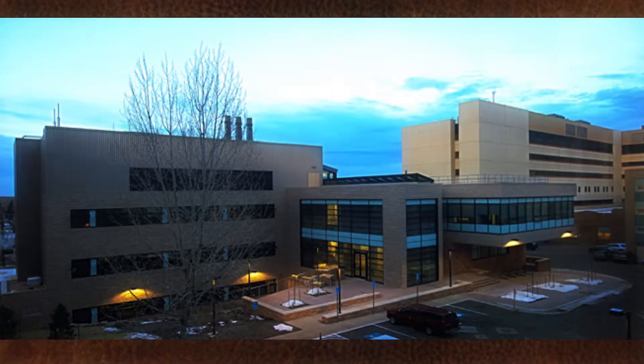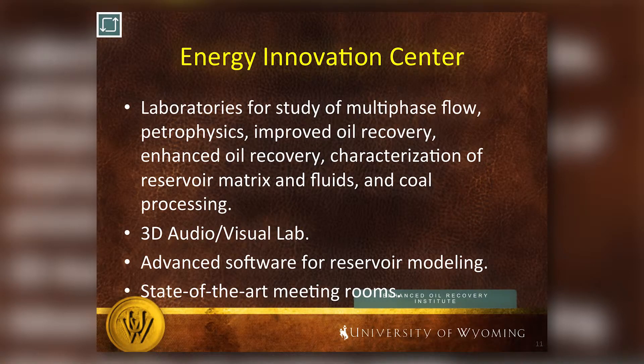Why don't you tell us about the Energy Innovation Center? We just moved into a new Energy Innovation Center, a research facility on the University of Wyoming's campus. The building is approximately 35,000 square feet, split evenly between laboratories, offices, and meeting spaces and classrooms. The purpose of the building is to do energy research with regard to oil recovery, natural gas production, coal conversion, as well as evaluation and development of renewable resources like solar and wind.